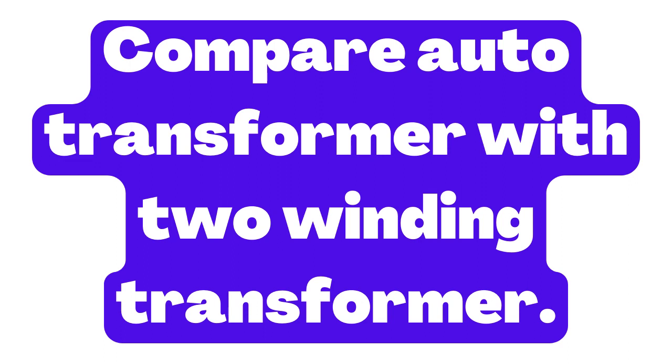However, there are also some disadvantages to using an auto-transformer. One of the main disadvantages is that an auto-transformer cannot provide electrical isolation between the input and output circuits, since they are both connected to the same winding.